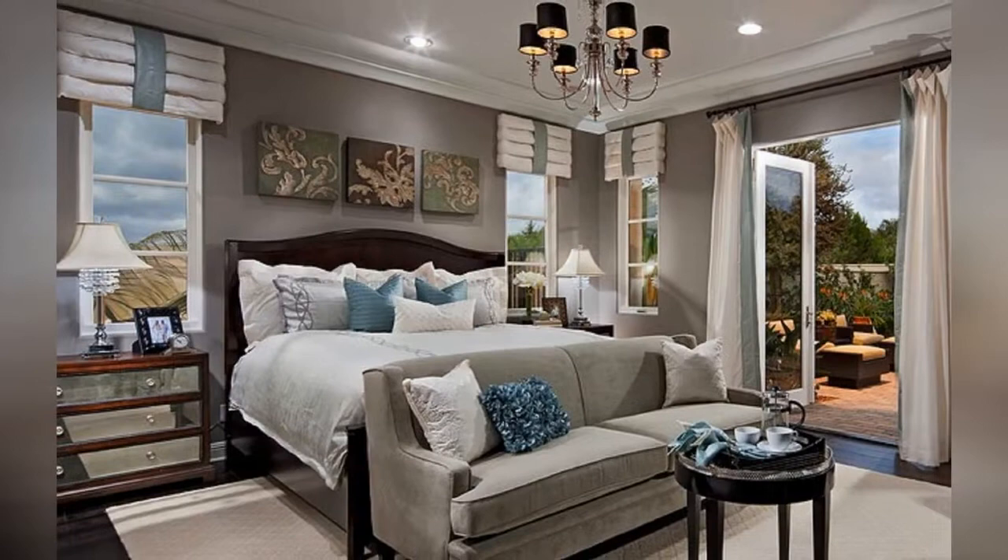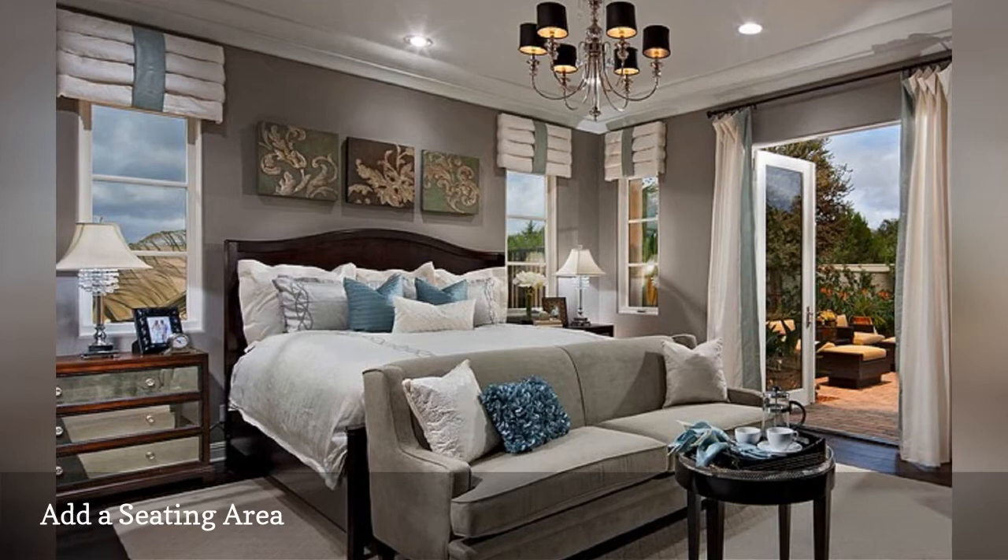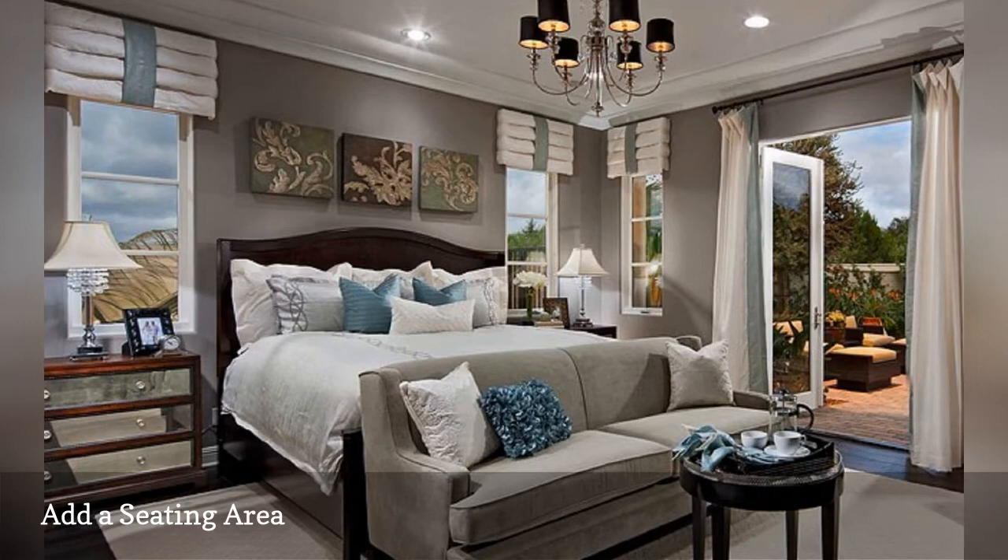Here's an idea that works equally well in both very large bedrooms and studio apartments. Position a loveseat or a pair of comfortable armchairs at the foot of the bed alongside a small table. Now you have a seating area for relaxing, chatting, or reading. The beautiful bedroom shown here is from Possibilities for Design Inc.